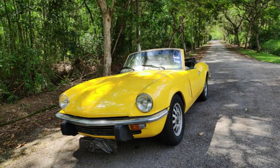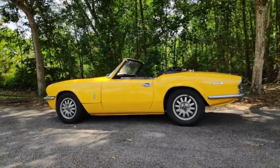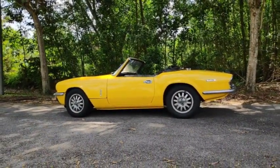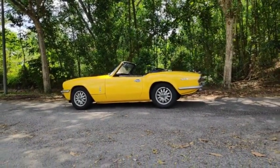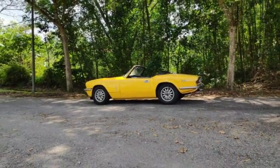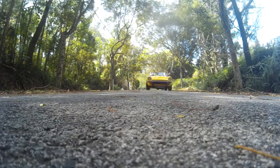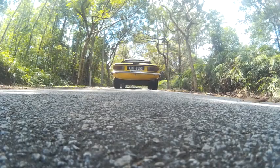The Triumph Speedfire is a British two-seater sports car which was first introduced at the London Motor Show in 1962. The model was designed by a famous Italian designer, Guany Mancelotti. Guany also designed the Herald. The Speedfire was manufactured at Standard Trime at Kenley in Coventry, England. The name Speedfire was inspired by a famous World War II British fighter plane.